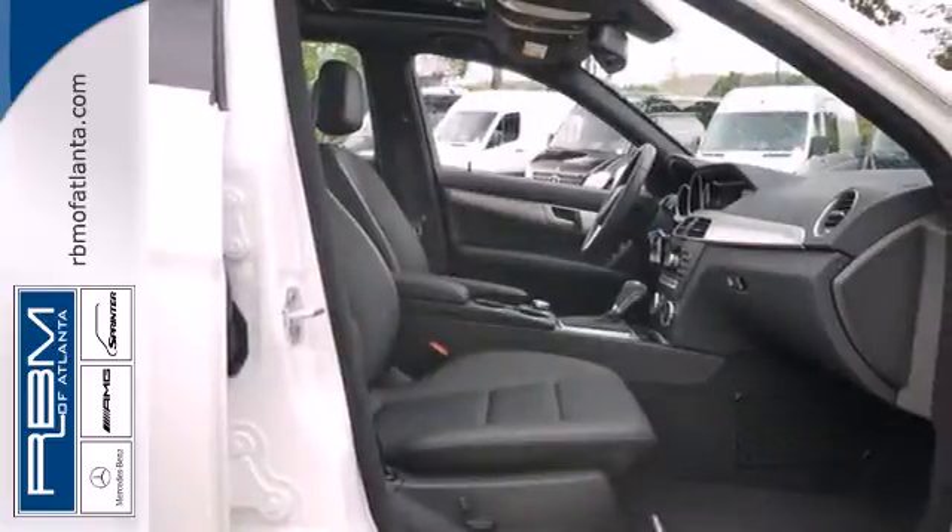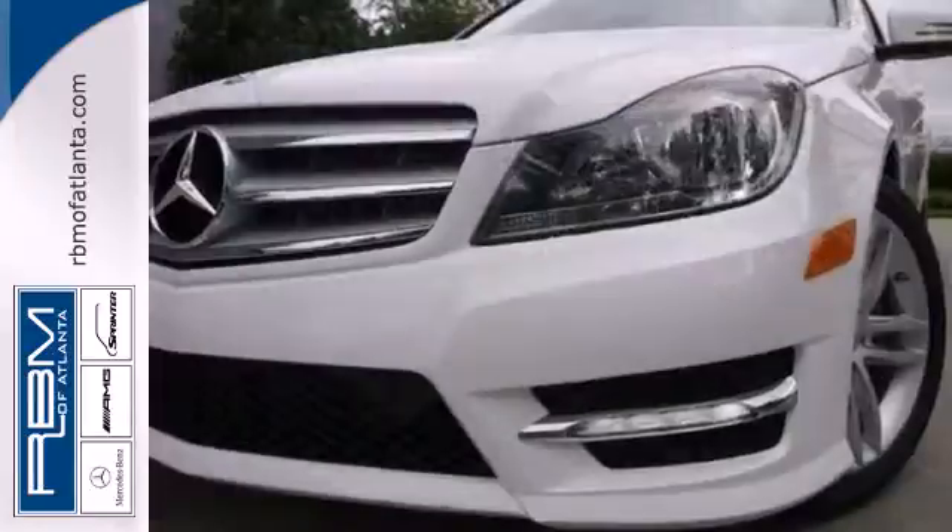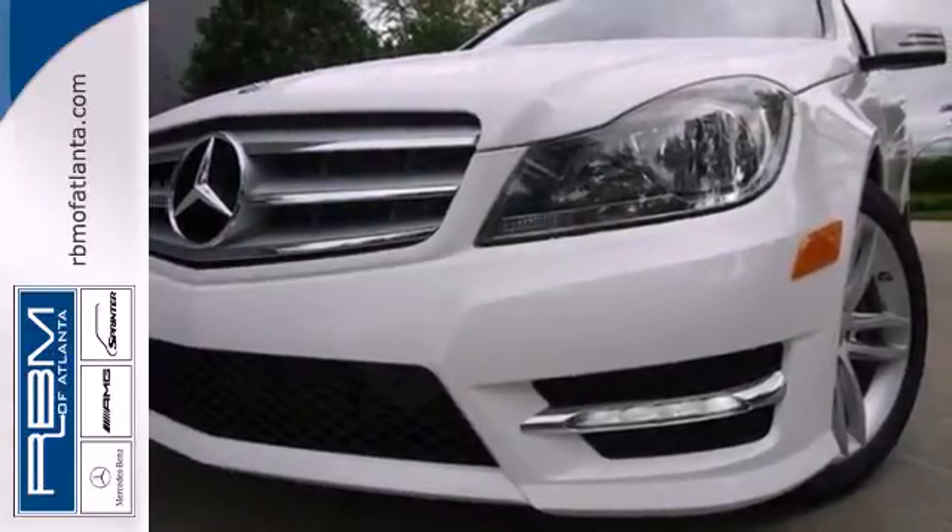However you want to define it, this C-Class is the perfect way to eloquently describe your drive. Take it home today.